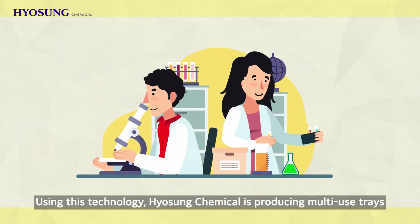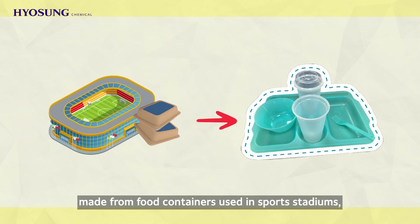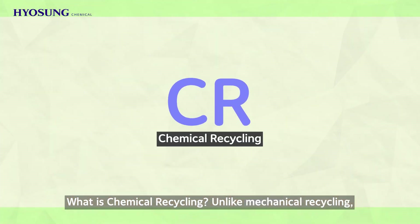Using this technology, Hyosung Chemical is producing multi-use trays made from food containers used in sports stadiums, and also pet film containing more than 99% of eco-friendly raw materials.